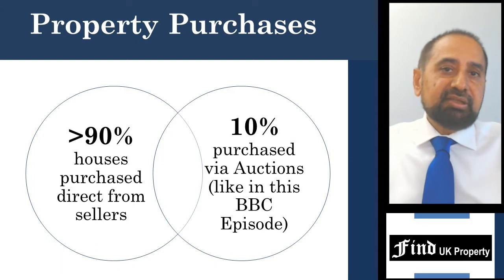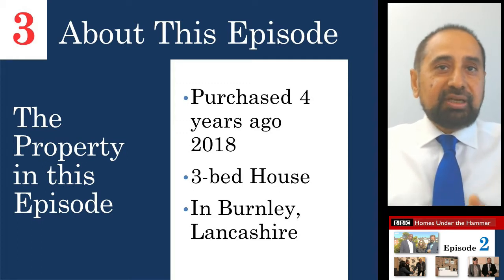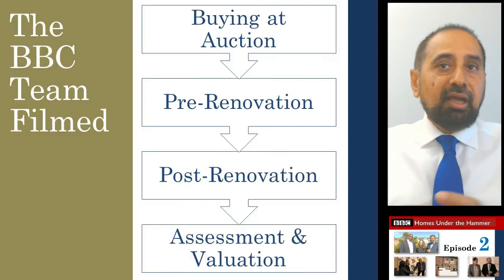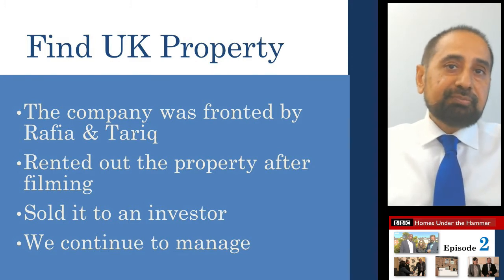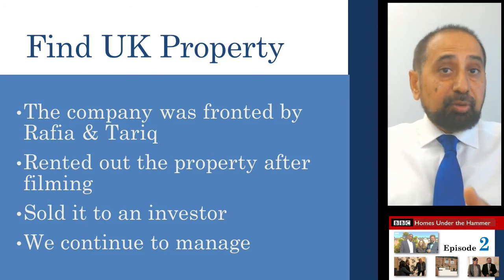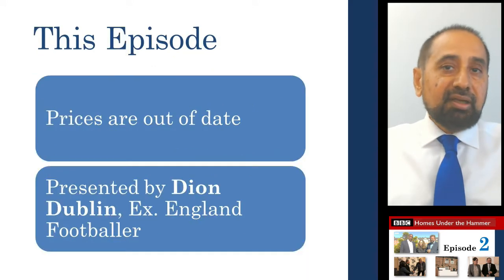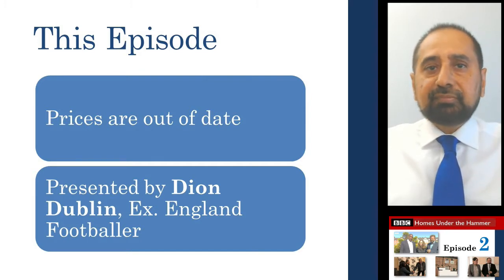We buy most of our houses direct from sellers but in about 10% of cases we do also use auctions like in this BBC episode. Finally, this particular episode is around four years old. It relates to the renovation of a three-bedroom terraced house in the town of Burnley in East Lancashire, about 25 miles north of Manchester. The BBC production team followed our progress from buying the property at auction to full renovation and subsequent assessment. Myself and my daughter Rafia fronted this episode, and after renovation the property was rented out and transferred to one of our investor clients under our net guaranteed rent system. This video was filmed in 2018 and 2019 so the prices are out of date. Current prices are much higher. The main presenter of this episode is the ex-England footballer Dion Dublin.